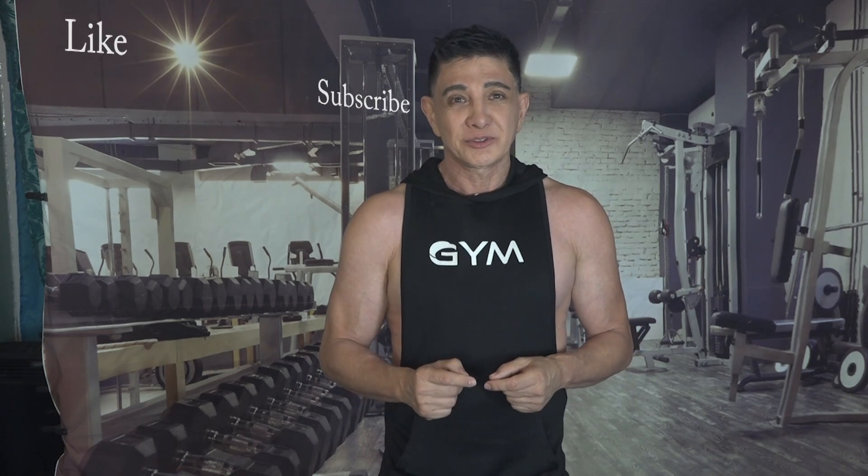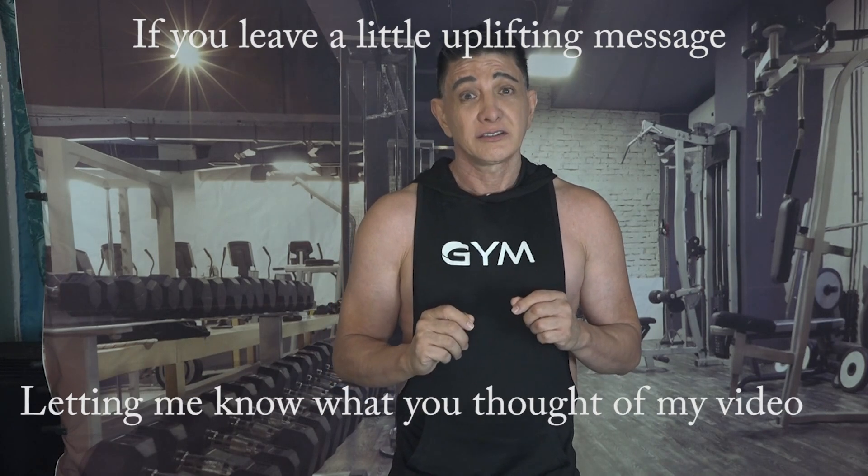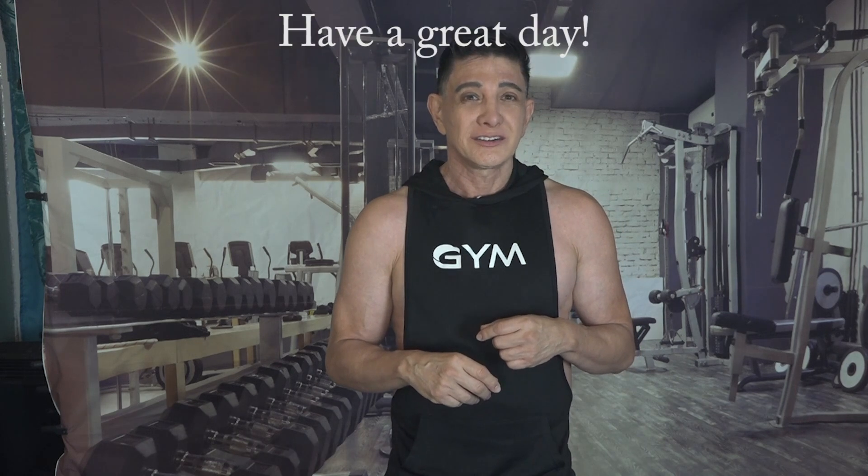If you enjoyed my video, please don't forget to like and subscribe to my channel. And if you leave a little uplifting message letting me know what you thought of it, I'd appreciate that too. Thank you so much for watching. Have a great day.